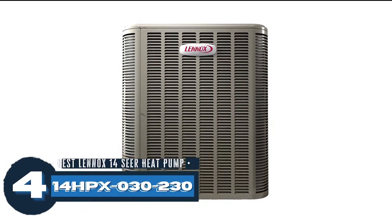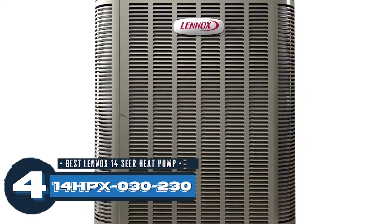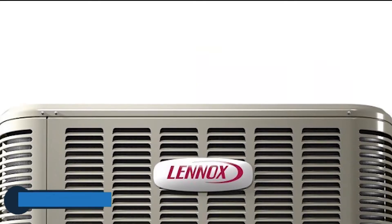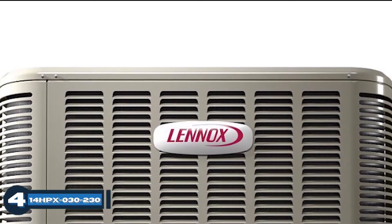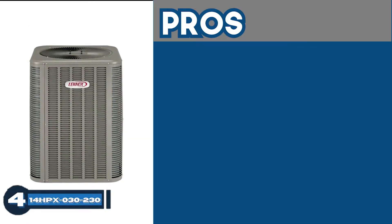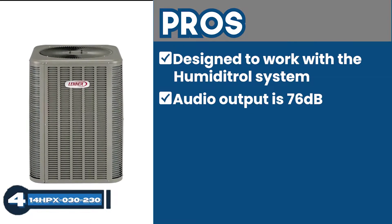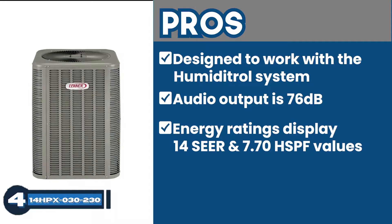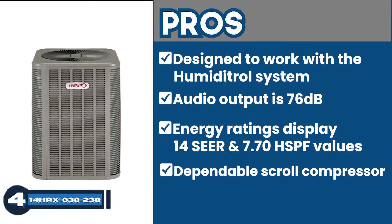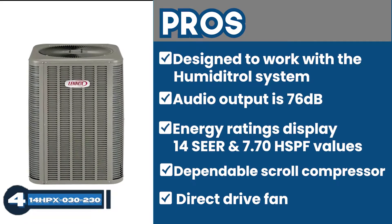Next, we have the Best Lennox 14 SEER Heat Pump 14HPX-030-230. What appeals to us about the product is the economical and environment-friendly design. Featuring the R-410A refrigerant, this single-stage heat pump delivers optimum performance when it comes to heating or cooling. Its pros are it's designed to work with the Humiditrol system, audio output is down to only 76 dB, energy ratings display 14 SEER and 7.70 HSPF values, and it features a dependable scroll compressor for reliable operation.